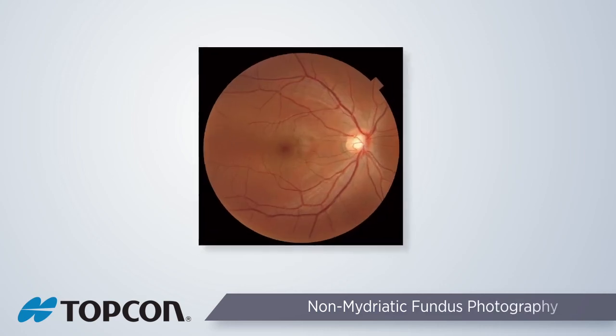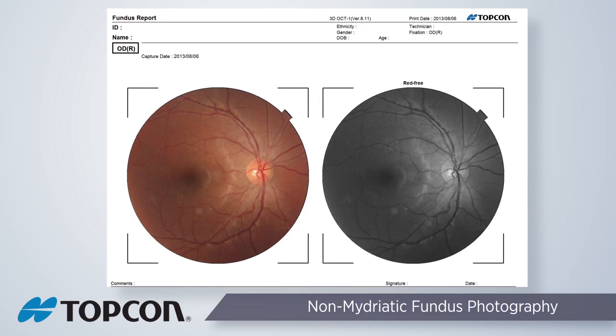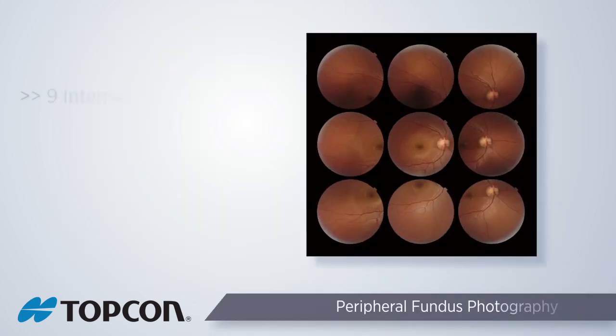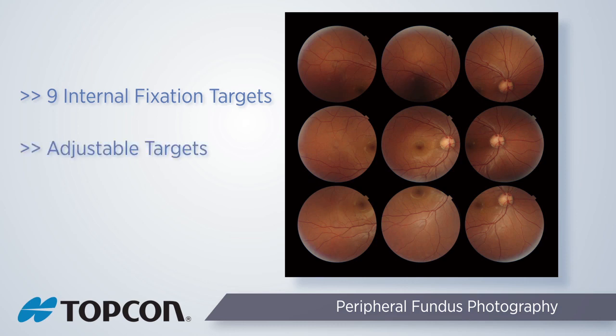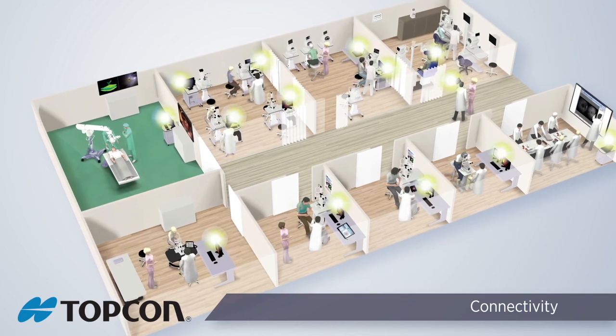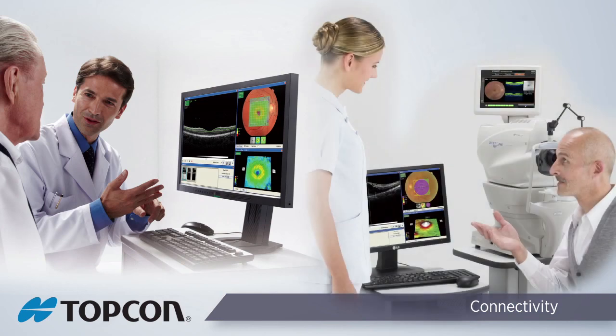The Topcon 3D OCT-1 Maestro comes standard with an integrative 45-degree color fundus camera. The high-quality camera features a customized proprietary software-controlled CMOS chip for the highest quality fundus image. Pinpoint registration of the fundus photo and the OCT B-scans are obtained during the 3D volume scans. The 3D OCT-1 has nine internal fixation points allowing peripheral capture of the fundus, and the patient simply fixates on the fixation target while the fundus photos are captured. The OCT images can be viewed and analyzed at the capture station or from the examination room when using the available viewer software.